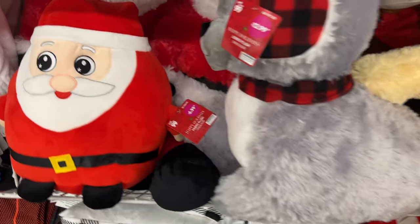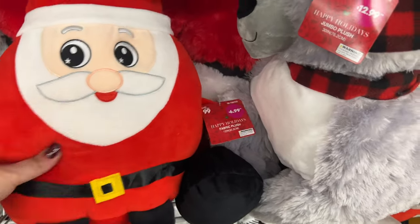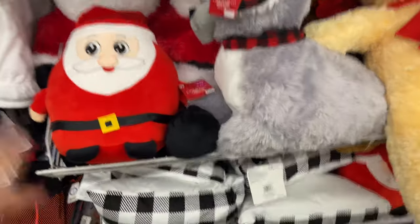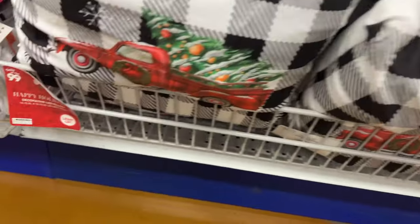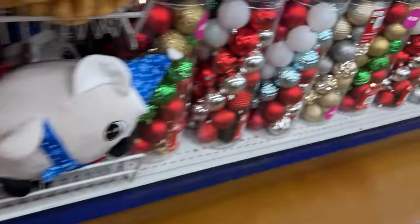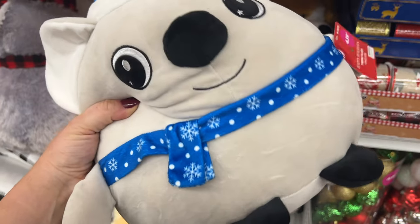These are going for $6.99 — they're like little Santa squishmallows. Aren't those cute? Oh, look — they got their pillows out! The pillows are going for $7.99. They have the red truck. I'm only seeing the red truck.